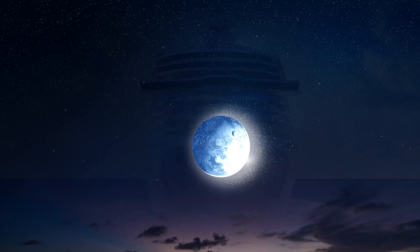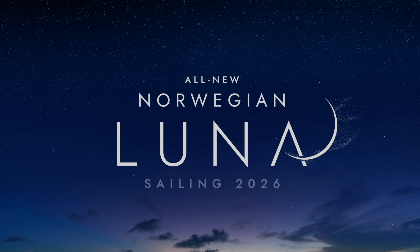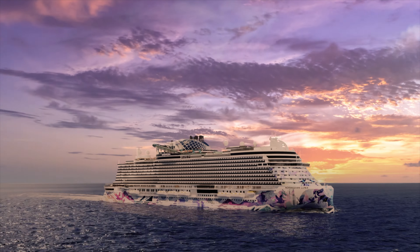In a change to the Prima class, NCL announced the Prima Plus class ships. These are slightly larger than the original ships. The first one will be Norwegian Aqua, launching in March 2025. The cruise line yesterday announced its newest Prima Plus ship will be Norwegian Luna, debuting in April 2026. Prima Plus ships come in at 156,000 gross tons versus the original Prima class at 142,000 gross tons — not a huge difference, but each Plus class ship will also carry roughly 300 to 400 more passengers.